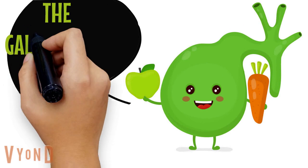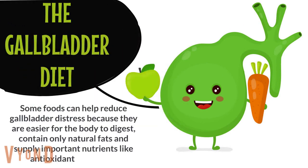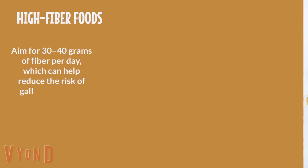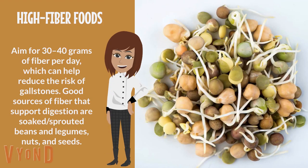The gallbladder diet: some foods can help reduce gallbladder distress because they are easier for the body to digest, contain only natural fats, and supply important nutrition like antioxidants and fiber. High-fiber foods: aim for 30 to 40 grams of fiber per day, which can help reduce the risk of gallstones. Good sources of fiber that support digestion include soaked and sprouted beans and legumes, nuts and seeds, and vegetables.